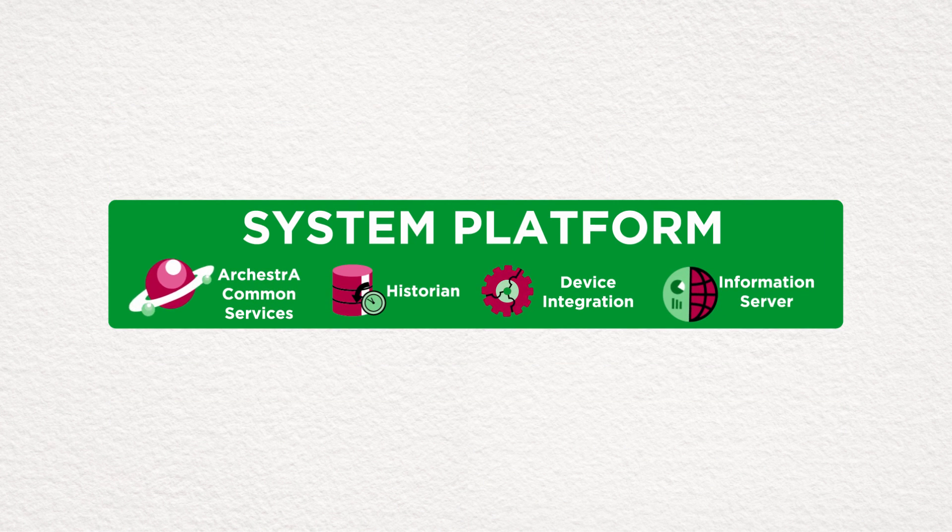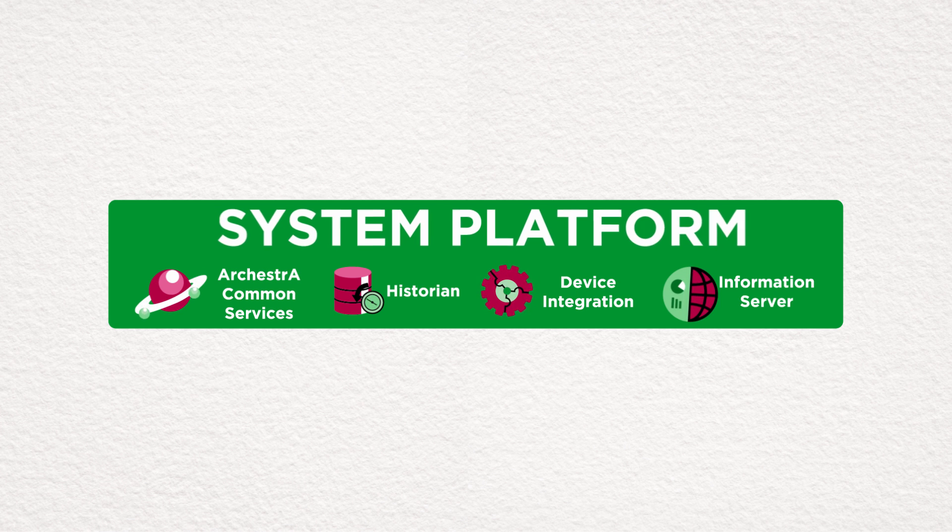The four core components — Common Services, Process Historian, Device Integration, and Information Server — create the foundation of Wonderware's System Platform.